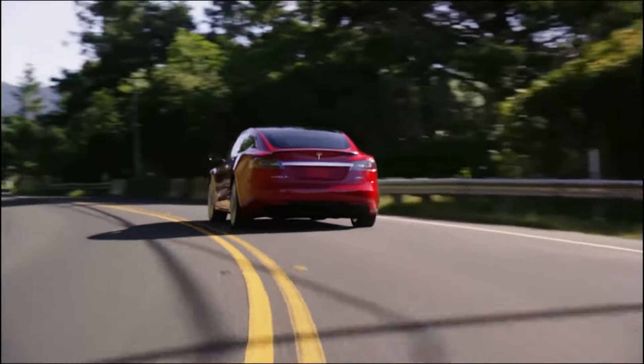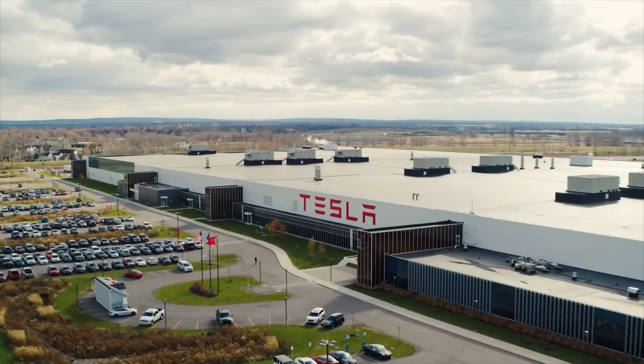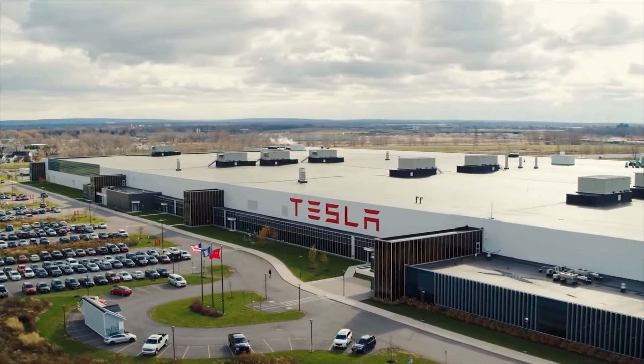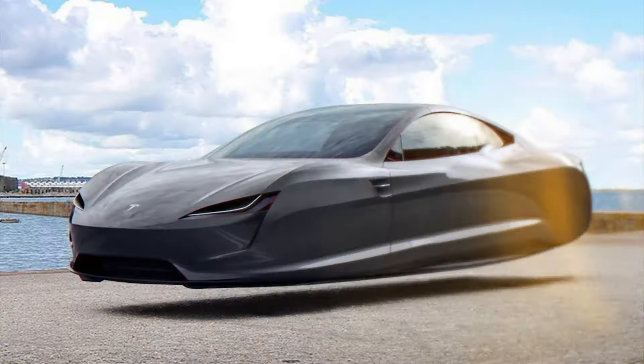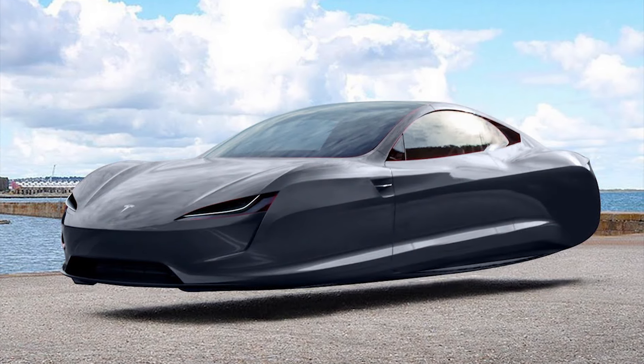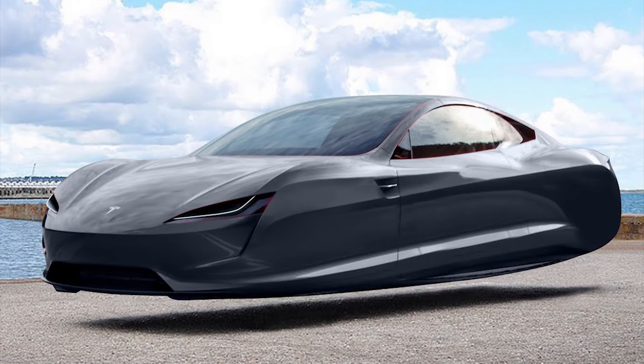While we were talking about those Tesla models that have already reached our roads or those cars that are just planning to go into production, maybe the company's management plans to release flying Tesla modifications. It would be very interesting to see such a bold version of the car from this brand.